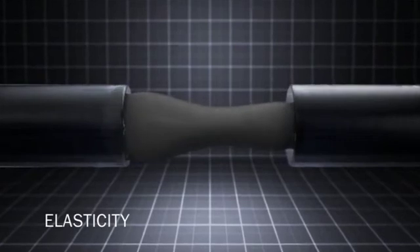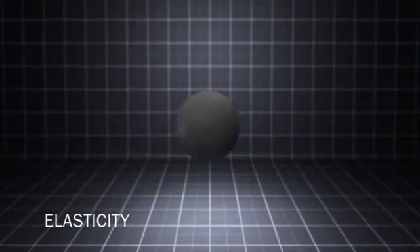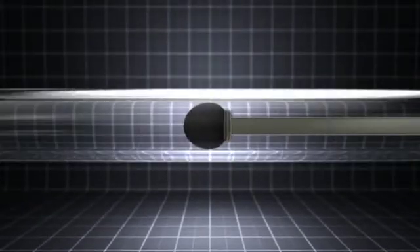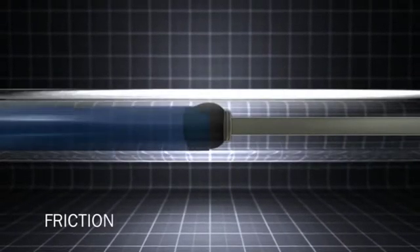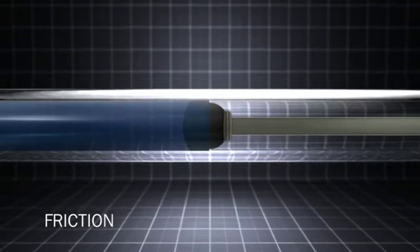Elasticity, in order for the seal to be able to return to its original form when the pressure is released. Friction characteristics that allow the seal to move easily against moving counterfaces, for example, in a hydraulic cylinder.